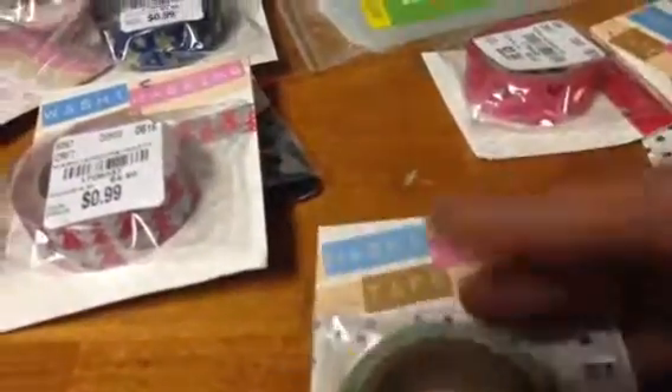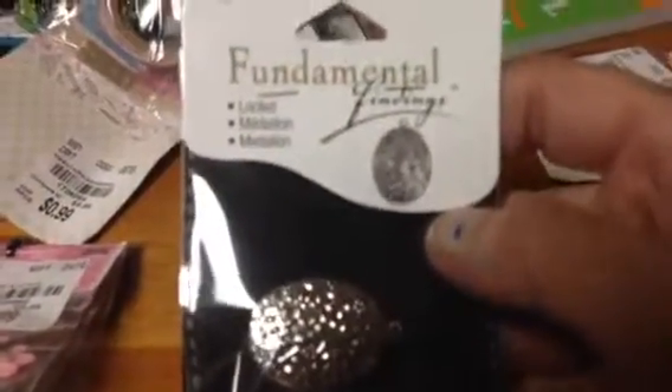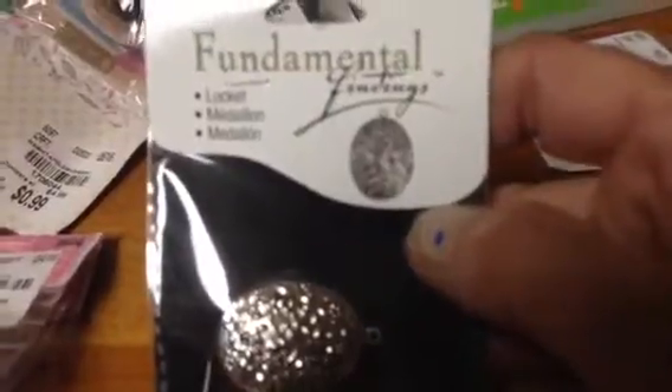And this one here is red flowers — I thought this one was really pretty. And I went to the blue. And I found this little jewelry finding, it's a locket. It was 99 cents.